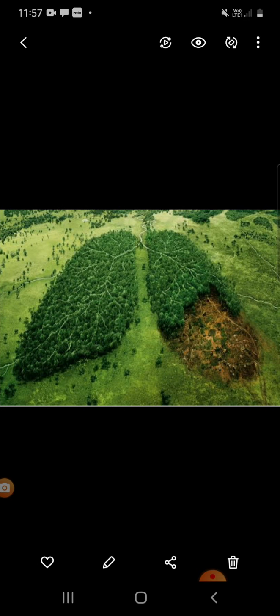Why save our nature? If we save the nature, definitely the nature will save us. So kindly save our nature. Thank you all.